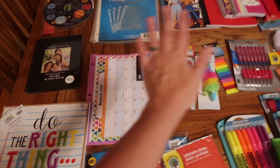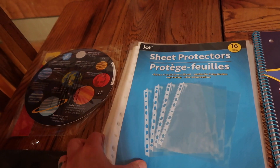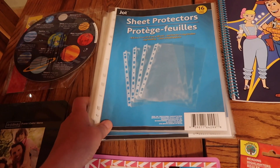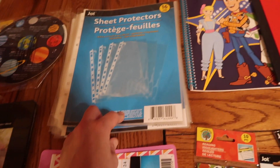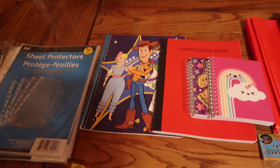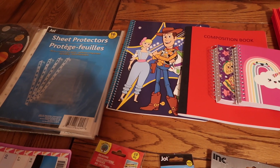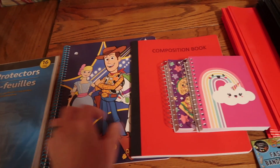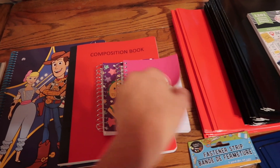Now, this is the Dollar Tree section. These sheet protectors are for my All About Reading program — I'll show how I'm organizing that. My kids always get a little back-to-school gift basket the first week of school — this year it'll have a water bottle and some other goodies. I found these water bottles at the Dollar Tree: this one for Kobe, this one for Lincoln, and these ones for the girls.